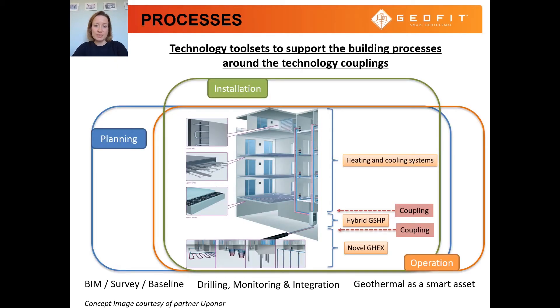Retrofitting is a complex and global process where decisions cannot be taken in isolation. GEOFIT will develop technology toolsets to support building processes around the technology couplings. These toolsets will be utilized through the building's life cycle, including planning, installation and operation, and will comprise new technologies and methods such as low-invasive risk assessment technologies, site inspection techniques, innovative drilling methods, optimized design methods, novel technological components, and BIM tools.